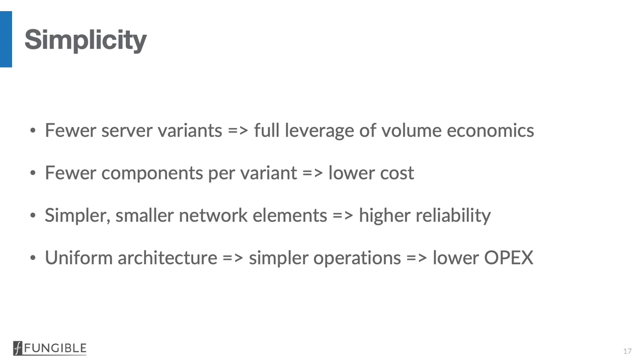Using a fungible DPU makes the infrastructure much simpler. You end up with far fewer server variants, which means you can fully leverage volume economics. There are also fewer components per server variant. Each of the four server types — a general-purpose server with a DPU, a GPU server with a DPU, an SSD server with a DPU, or a hard drive server with a DPU — is much simpler than a hyper-converged server because it has fewer components and is therefore much more reliable. The presence of the DPU also enables the network elements themselves to be simplified, and by having a uniform architecture, management operations will be simpler and OPEX will potentially be lower.